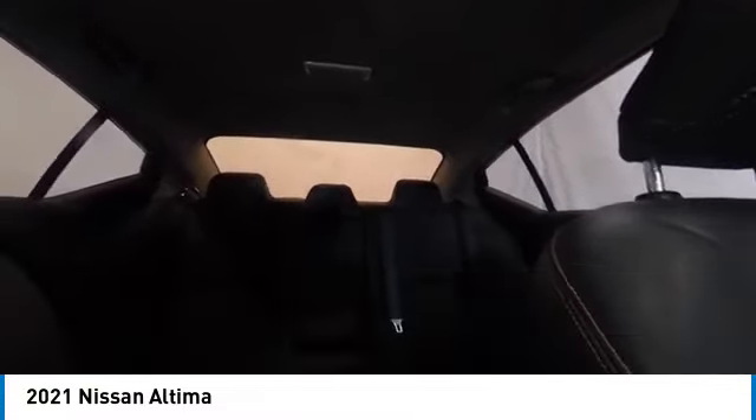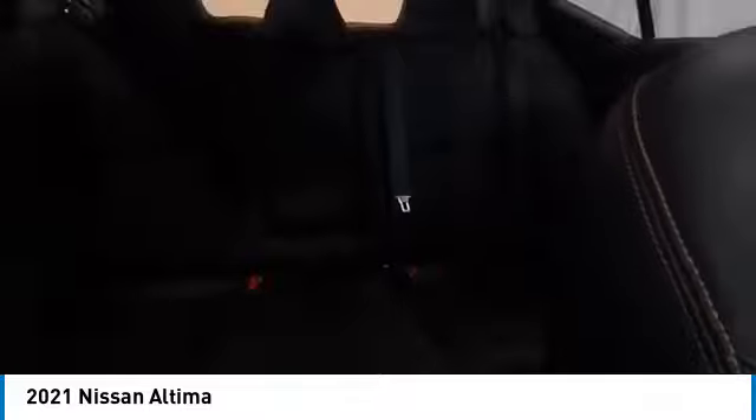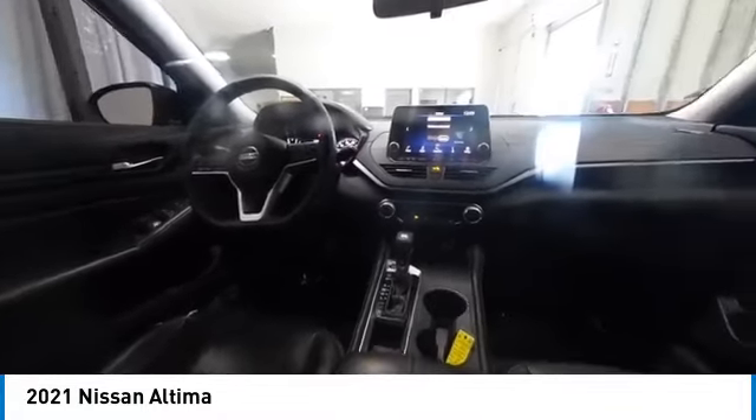Remote keyless entry, power moonroof, four-wheel disc brakes, integrated turn signal mirrors, speed control. This vehicle offers reliability and good looks at a great price. So come in and take a test drive today.